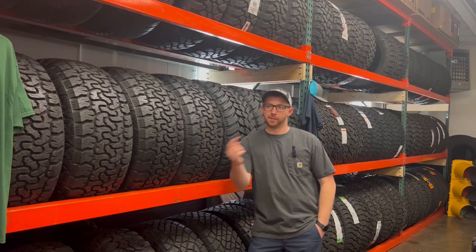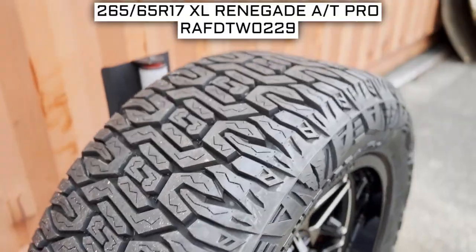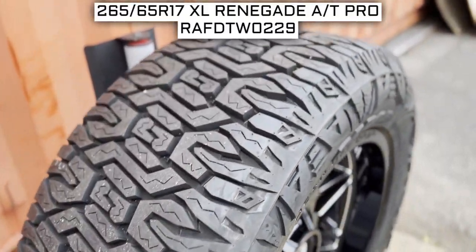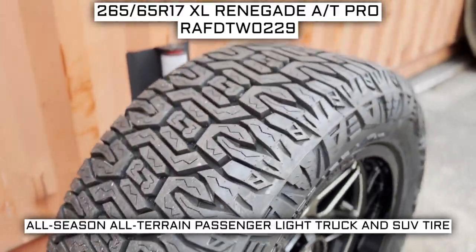How's it going tire people? I'm here to give you a brief overview of what to expect out of this set. Today we are looking at 265-65R17 Radar Renegade AT Pro tires. This is a Radar brand tire from the AT Pro series that they offer.